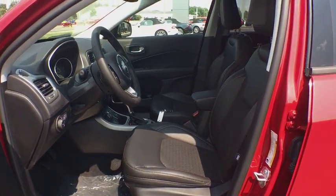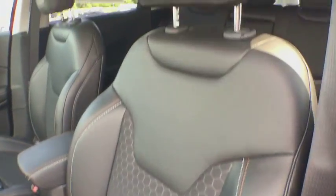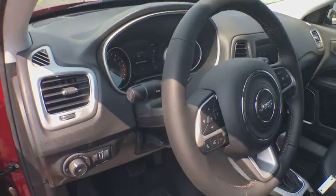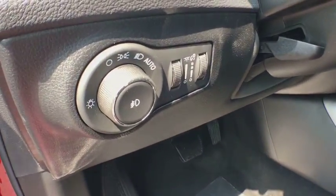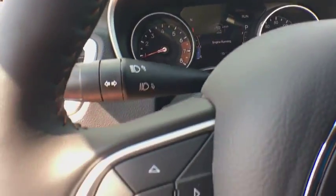Fog lights, power windows, trip computer, rear window defroster, brake assist, overhead console, tachometer, remote keyless entry, panic alarm, driver vanity mirror. Searching for a dependable vehicle that looks great too? You've found it, so stop in today.